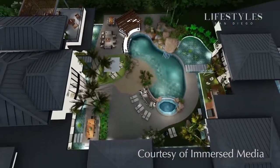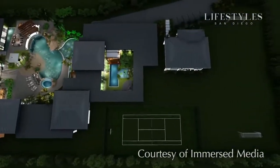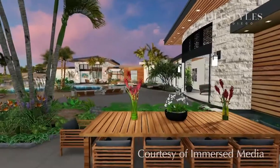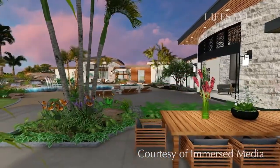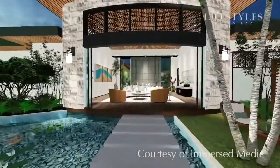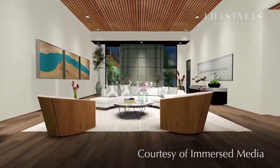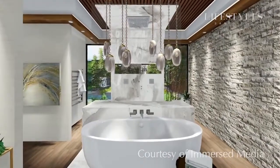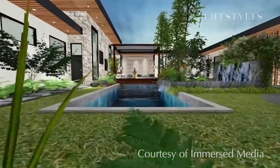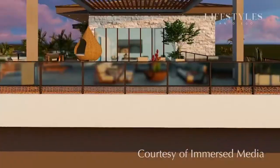Not only does Alyssa work on existing homes helping refresh what clients currently have, but she also does an amazing job helping people building a new home envision what it's ultimately going to look like. When you design a home, it's really two-dimensional — architectural plans — and how do you take that plan and create something that is a living, breathing home? She's able to do that and conceptually show the clients how they're going to live. And it's not just the insides — even though it's called interior design, it's really all-encompassing: the transitions from interior to exterior, amazing outdoor spaces, and capturing the lifestyle they want.